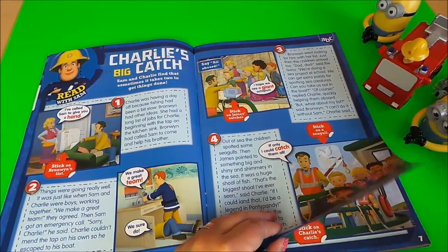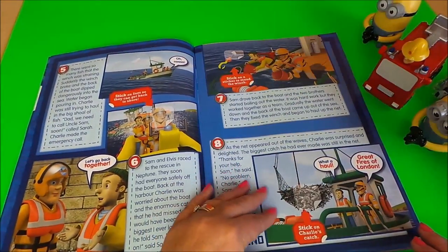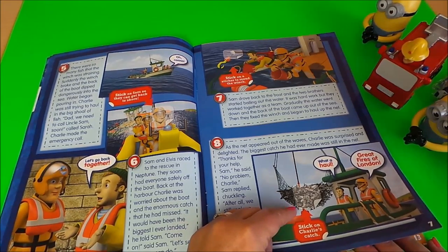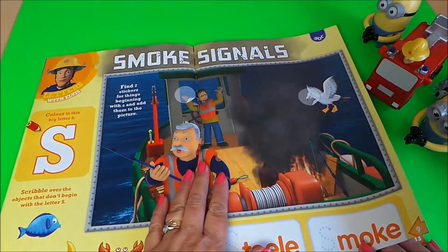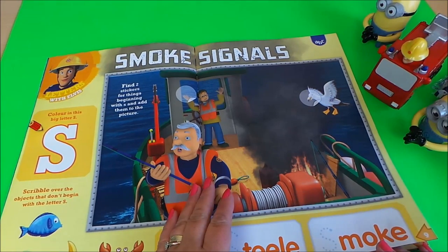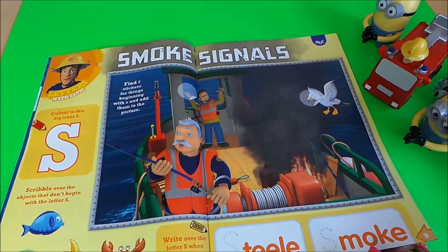So that's our story — Charlie's big catch — and continuing on the other side they've managed to catch a huge net full of fish. We've got smoke signals, so again more places to put your stickers and colour in the big letter S.